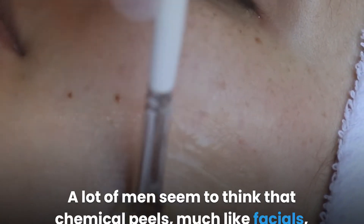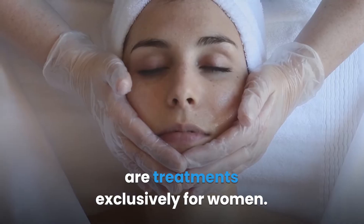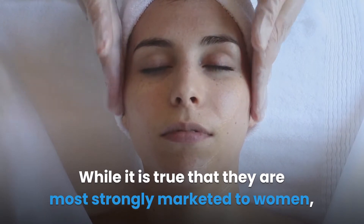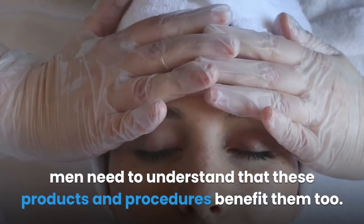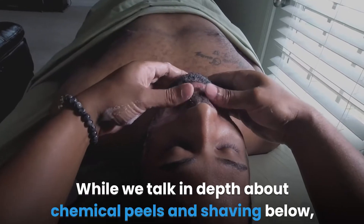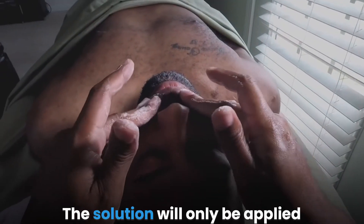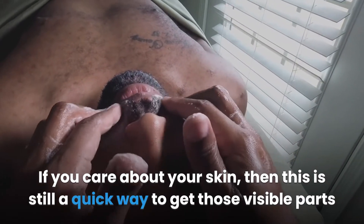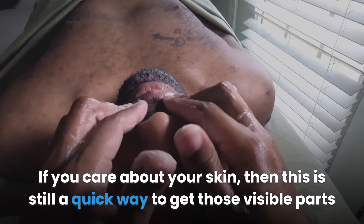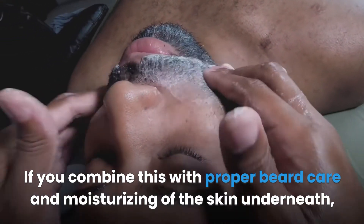A lot of men seem to think that chemical peels, much like facials, are treatments exclusively for women. While it is true that they are most strongly marketed to women, men need to understand that these products and procedures benefit them too. Men with beards can benefit from a chemical peel — the solution will only be applied around your beard if it is too large. If you care about your skin, this is still a quick way to get those visible parts looking spotless.